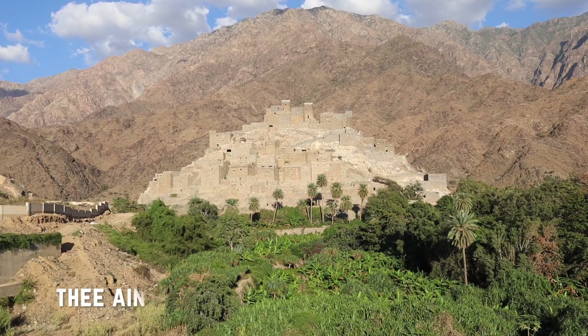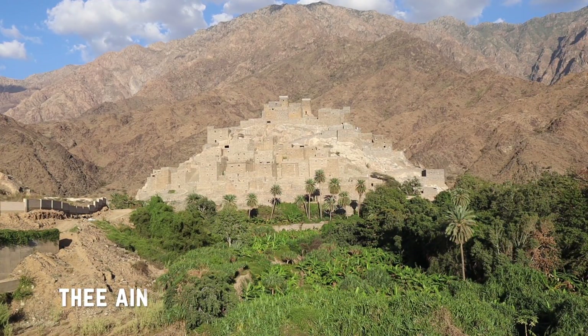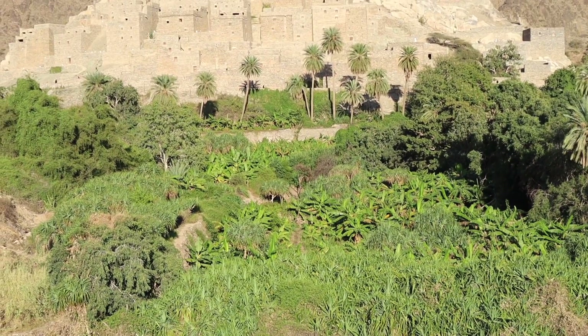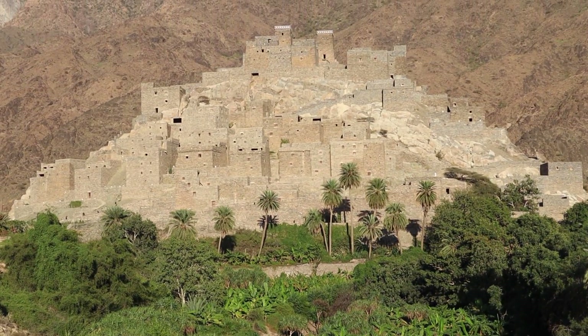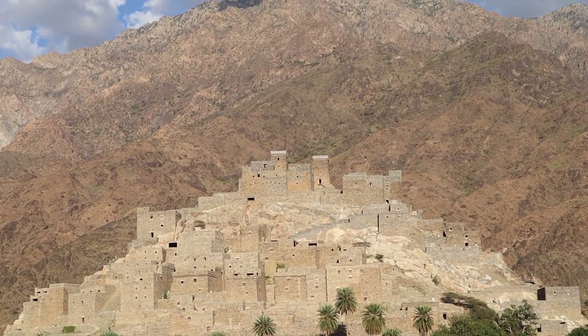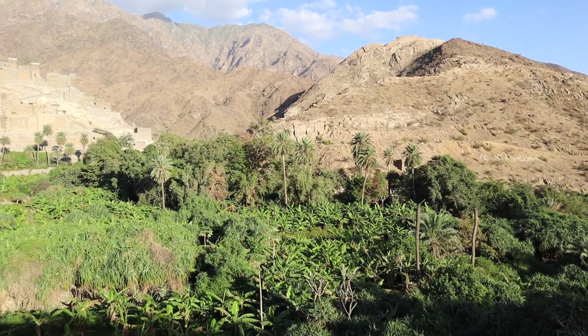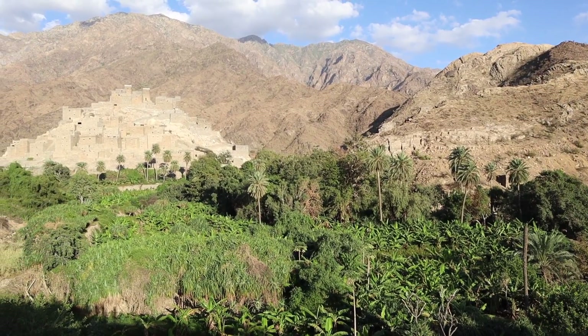We have now finally arrived at one of the most spectacular villages in the whole of the country, and that village is known as The Ain, revealing itself in all its glory behind me there, standing in front of the mountain range that surrounds this valley. The Ain is an absolutely incredible example of a traditional mountain village here in the Asir Mountains or the Hejaz further north, and you can see the lush environment surrounding it. We're going to walk its streets and look out over the surrounding area as the sun sets just in front of me.